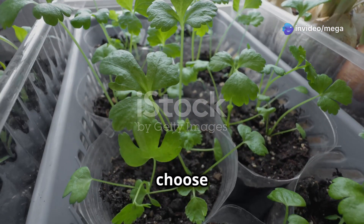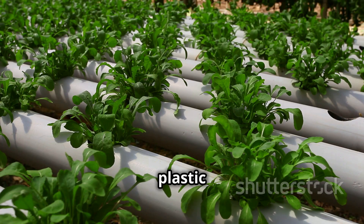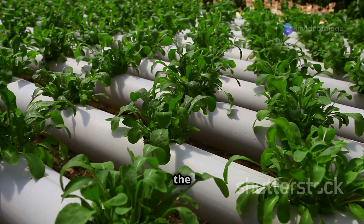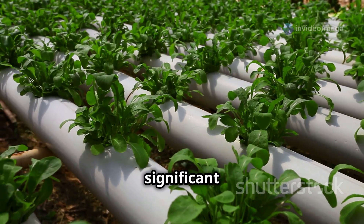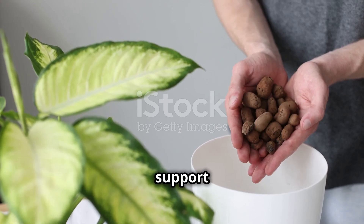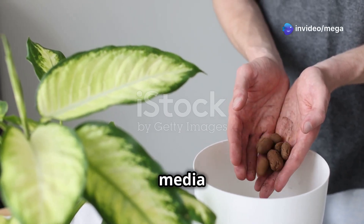The growing container can be anything from a simple plastic tub to a more elaborate setup, depending on your chosen system and the scale of your garden. For beginners, a basic container is often the best choice, as it allows you to get started without a significant investment. Next, you'll need a growing medium to provide support for your plants — unlike traditional soil, hydroponic growing media are inert and don't supply nutrients themselves.